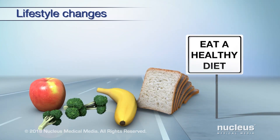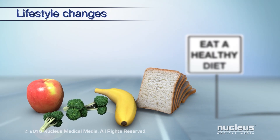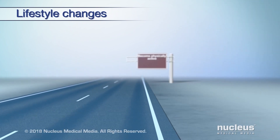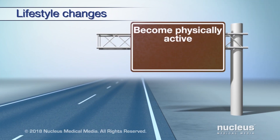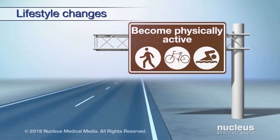Limiting how much alcohol you drink may reduce your risk of cancer. Eat a healthy diet with more fruits, vegetables, and whole grains, as this may also reduce your risk of certain cancers. Become physically active — activities like walking, riding a bicycle, or swimming can help you feel better and less tired.